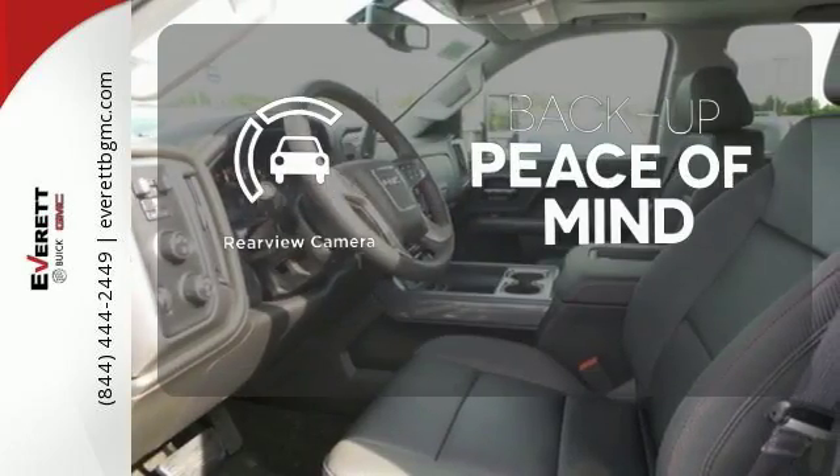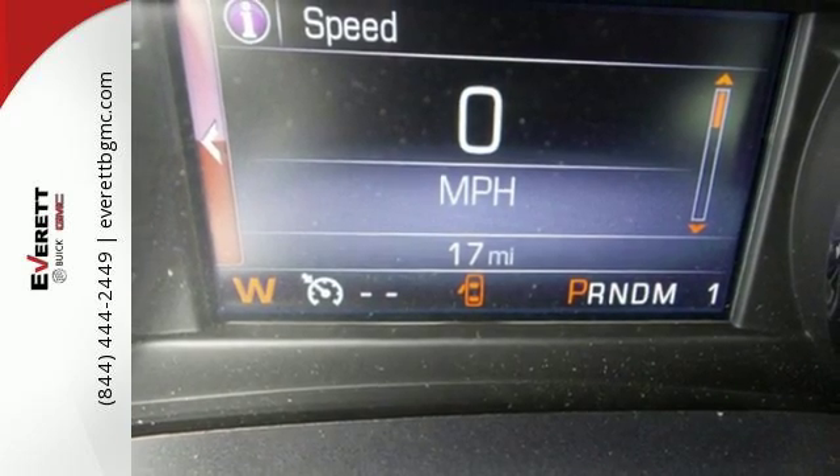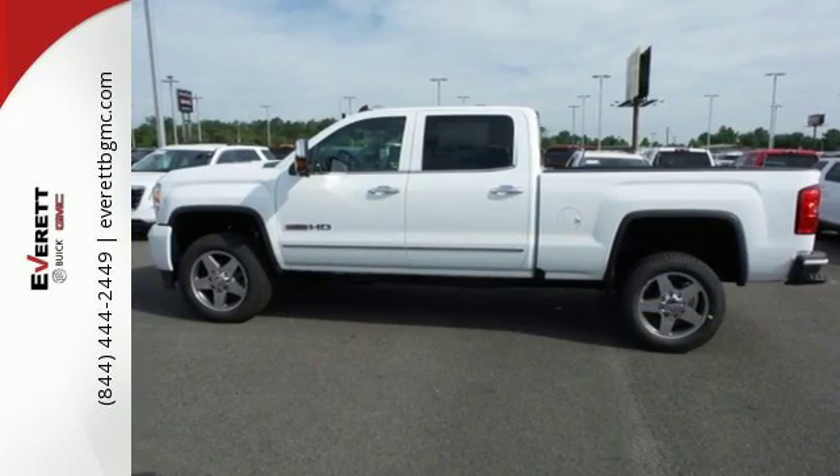Hindsight is 20-20 with a backup camera. If your work uniform consists of jeans and work boots, this Sierra is your best option. Take this tough truck for a test ride today.